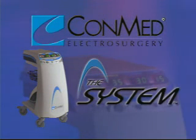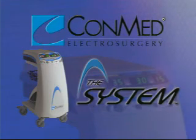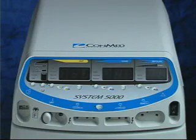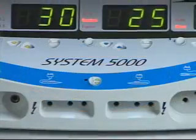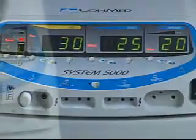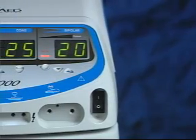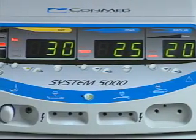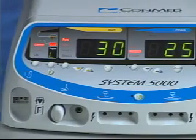The ConMed System 5000 is the new standard in electrosurgery. In the next few minutes, you will become familiar with the layout and controls of the ConMed System 5000, review the intuitive method of selecting modes and adjusting power settings, and become familiar with the unique capabilities and benefits of this technology-leading electrosurgical generator.